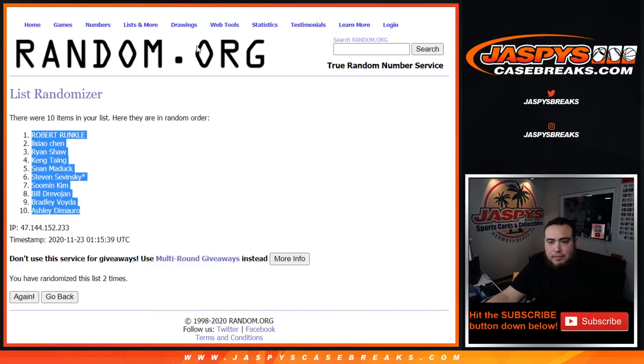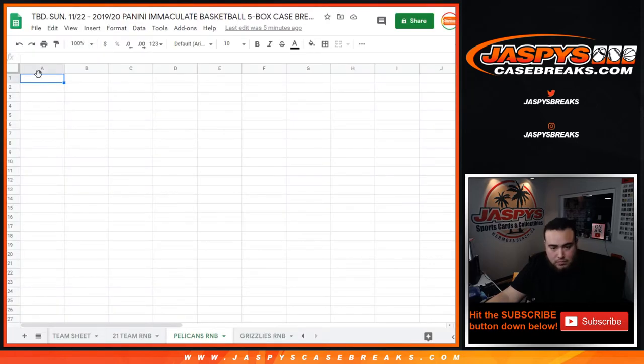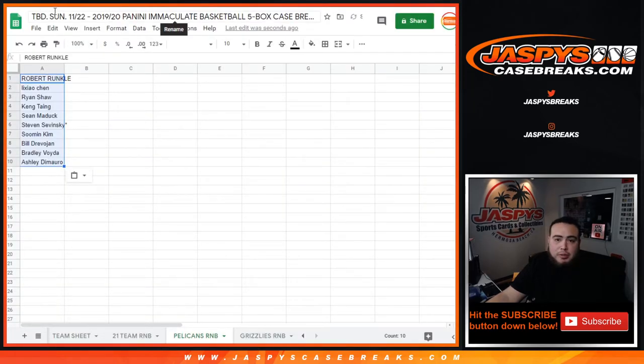Customer names randomized: Robert, Ashley, and one to be determined because I don't know if that spot is in the break today or tomorrow — but there you go.